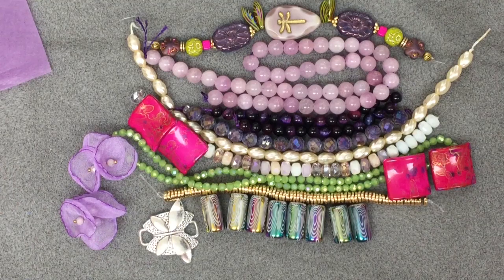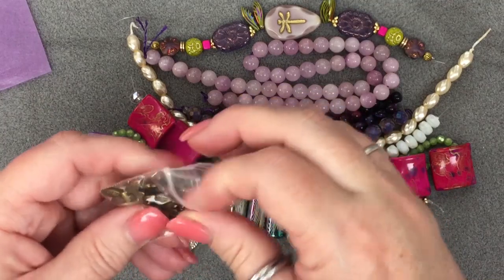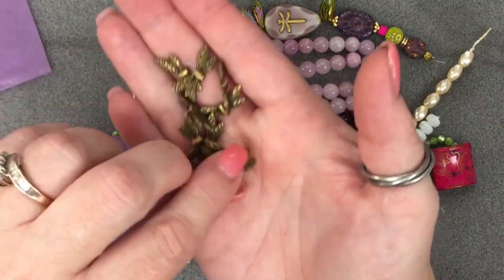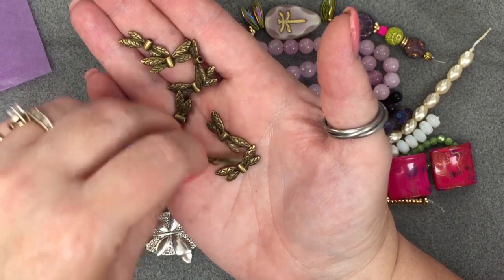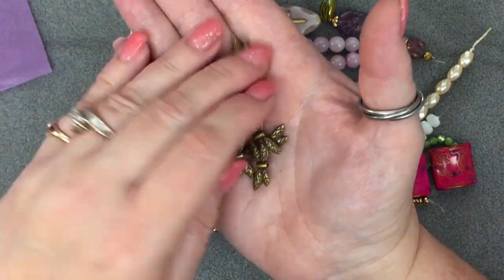Then we've got six pieces of 20mm antique brass connectors. There are question marks on the listing — I guess it's unsure of the metal, whether it's nickel free, cadmium free, and all that. This is cute and these are like beads. Those are cute.